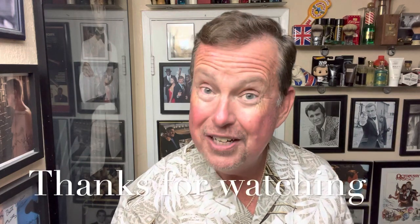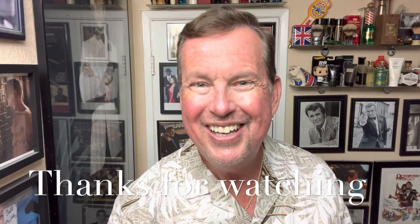Have a great weekend. Thanks for watching — second video of the week. Look forward to seeing you with a new video coming up very soon. Until then, stay safe.